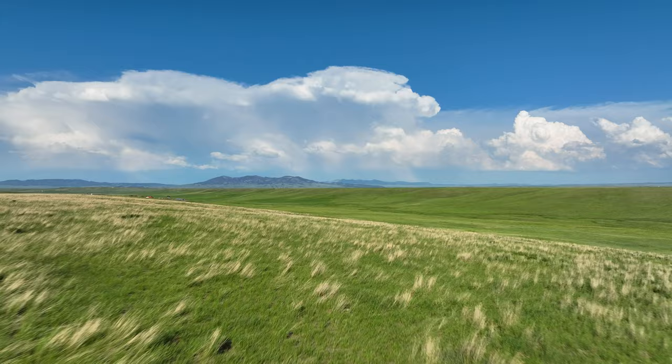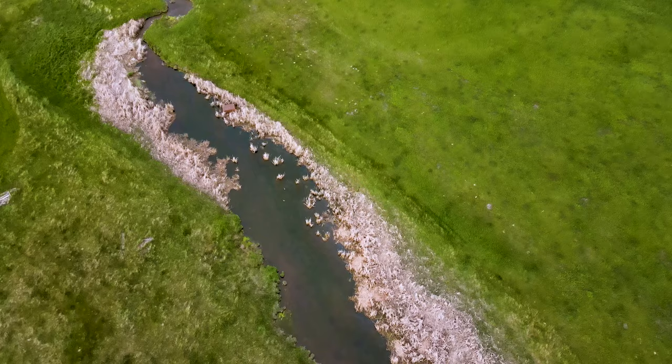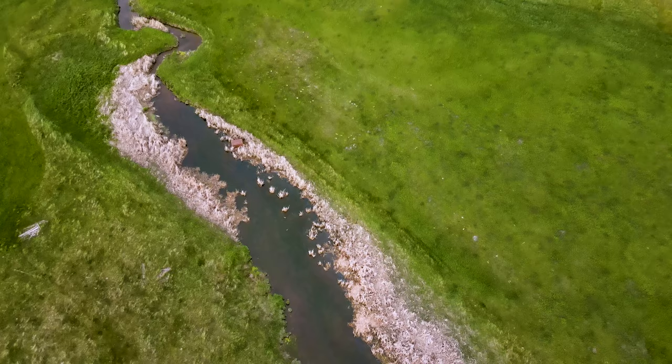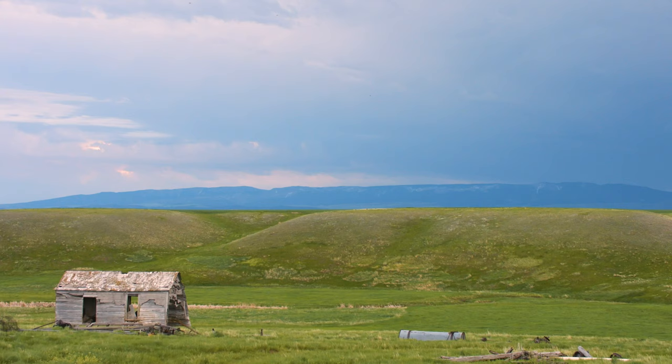Five mountain ranges surround the basin, plus the iconic square and round buttes to the north. Peaceful creeks meander through lush rolling hills and meadows. Hill deer dart up the banks searching for a quick snack. Tranquil views like this put the mind at ease.